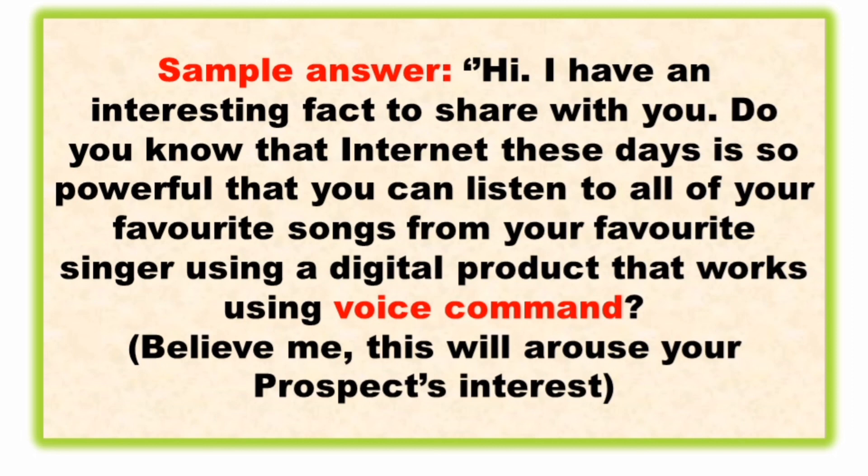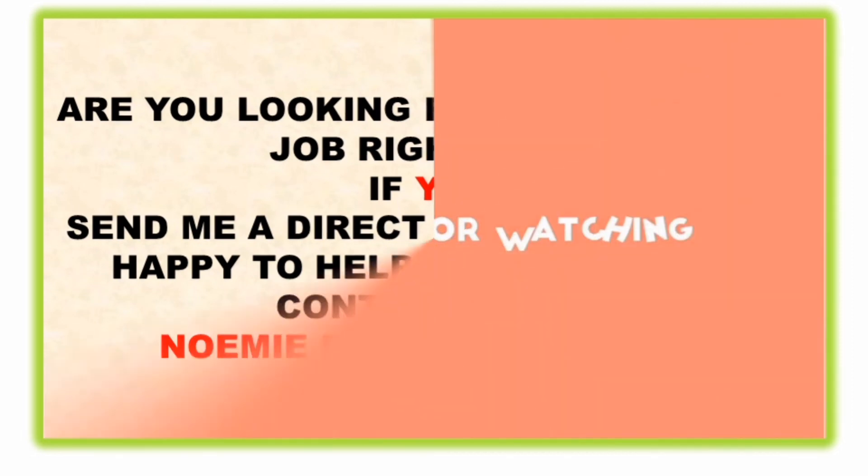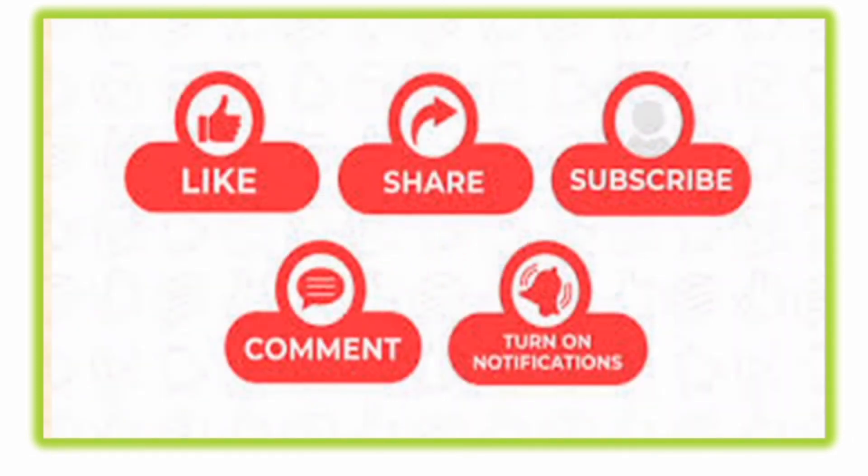I hope I was able to help you with these difficult, challenging questions. Are you looking for a call center job right now, especially if you're within Metro Manila? If yes, send me a direct message and I'll be happy to help you find that job.